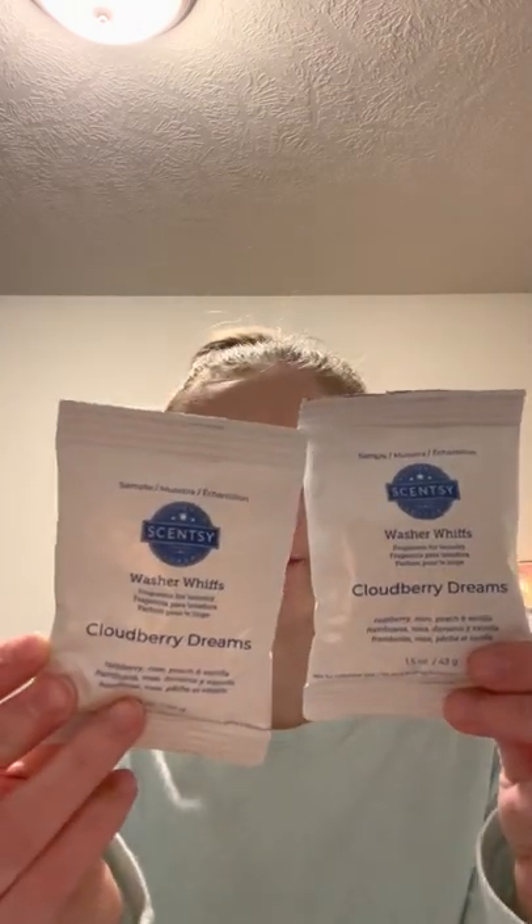We also have some samples of washer whiffs in Cloudberry Dreams, which is raspberry, rose, peach, and vanilla scented. I find Cloudberry Dreams in the wax has a little bit too much rose for me, however in the washer whiffs I really do enjoy it. It's two packets of washer whiffs — just pour right in the drum of your washing machine. These whiffs should be enough for a large load. Cloudberry Dreams is pretty strong, so you should be okay with a large load using one packet. I much prefer it in laundry over wax.